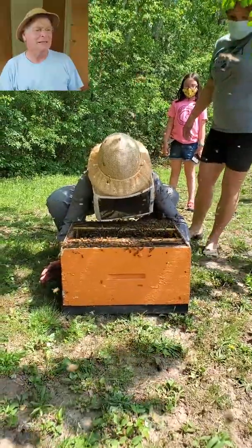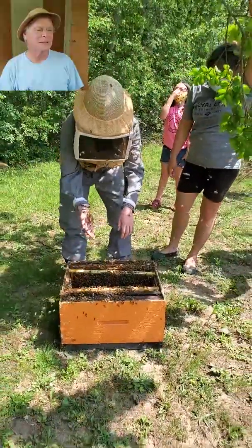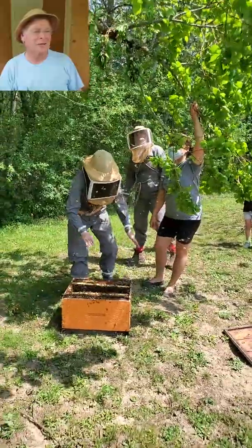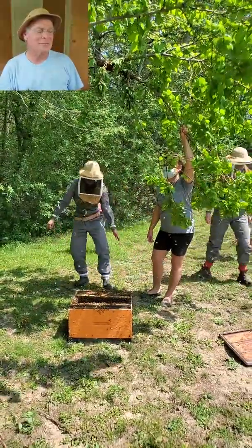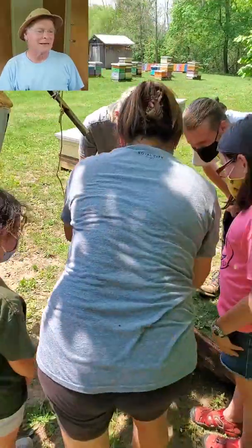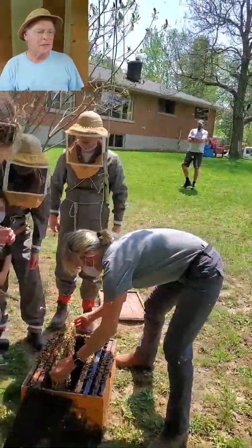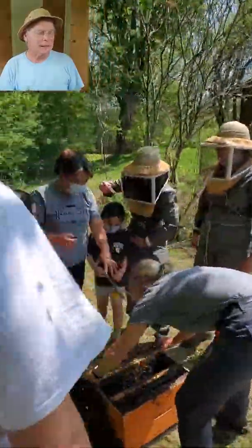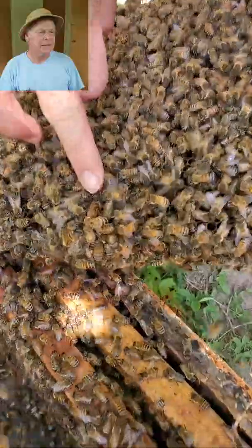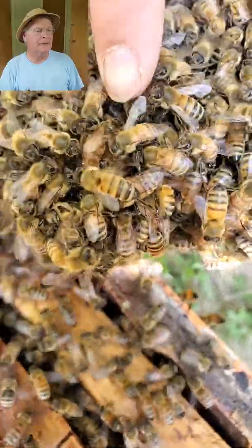That's Janet's daughter Robin in the background — she's quite accustomed to having bees around. Her other daughter Holly is in the background too; Holly just loves catching drones at the entrance to the hive. Now they're looking for the queen by taking some of those frames out, and I believe they were able to find her.